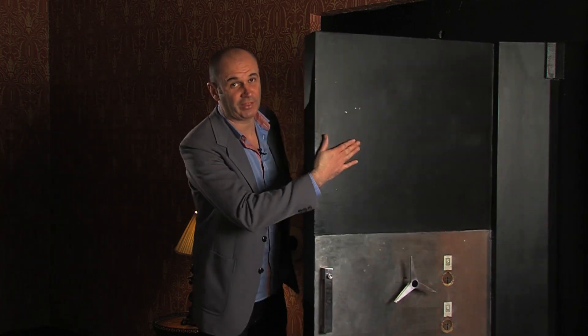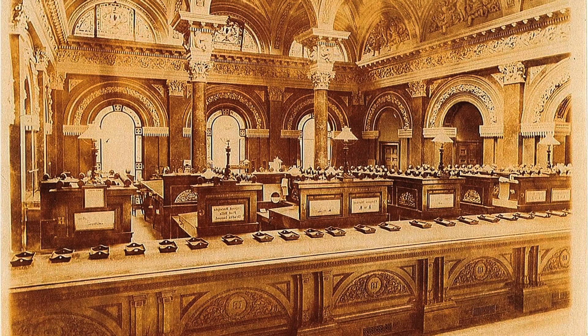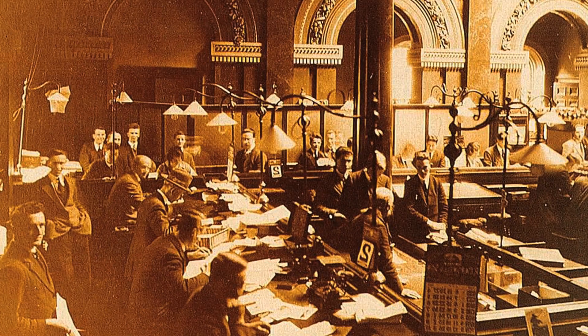It was behind impressively thick vault doors like these that the wealthy industrialists and innovators of Northern Ireland banked their fortunes. It was here that they dreamed of building 20th century ships for a 20th century world.